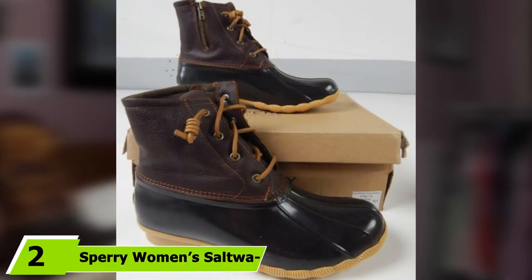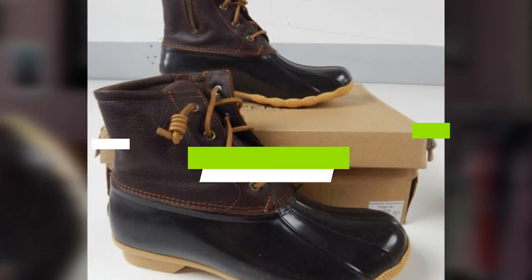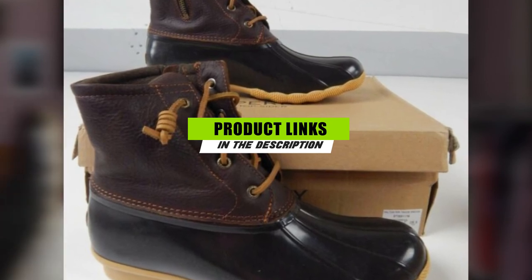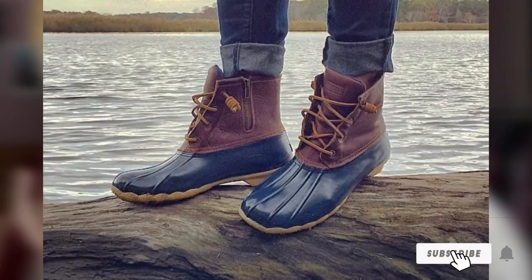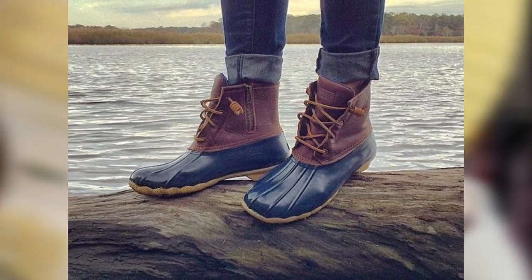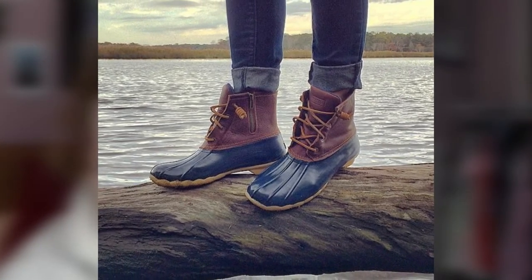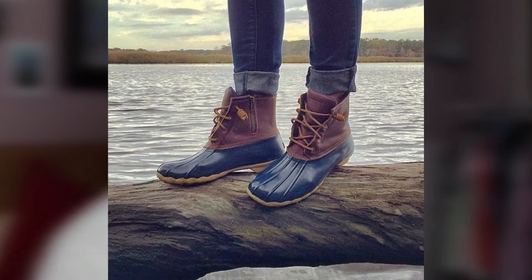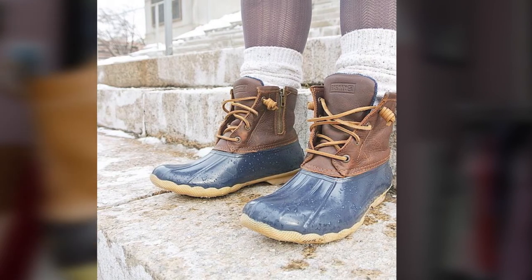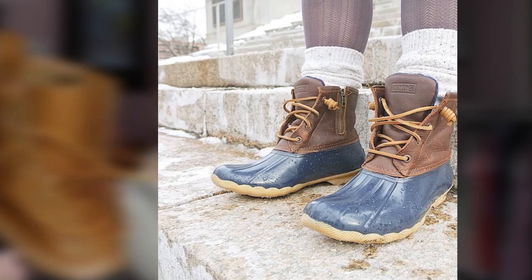Next at number 2, we have the Sperry Women's Saltwater Rain Boot. Need something that is going to withstand the elements and carry you through lengthy treks? Consider the Sperry Women's Saltwater Rain Boot for its durability and strong construction. The main part of the boot is made of rubber with a raised heel and solid grip that provides optimal traction over all types of surfaces. Thanks to the natural insulative properties of rubber, you don't have to worry about getting wet or cold. With an upper shaft that measures just under 7 inches, these boots are also remarkably sturdy, with tough laces that close well, ensuring your ankles remain safe even on rough terrain.